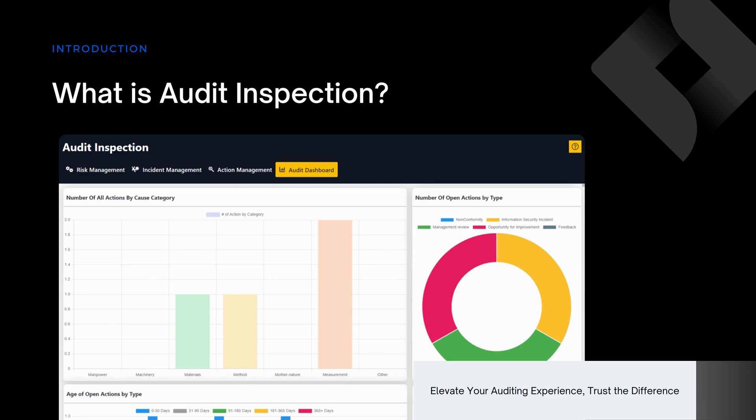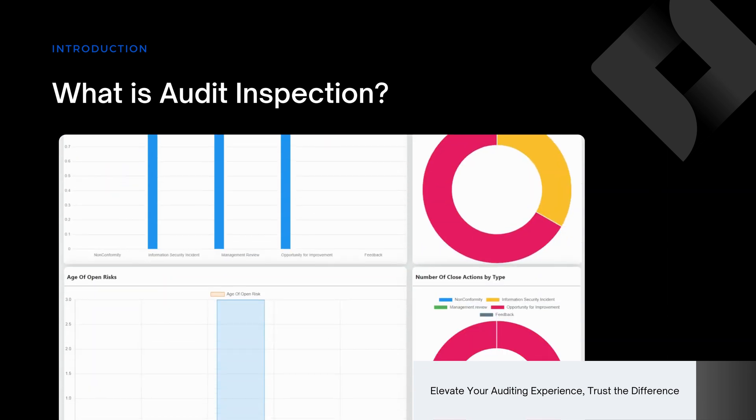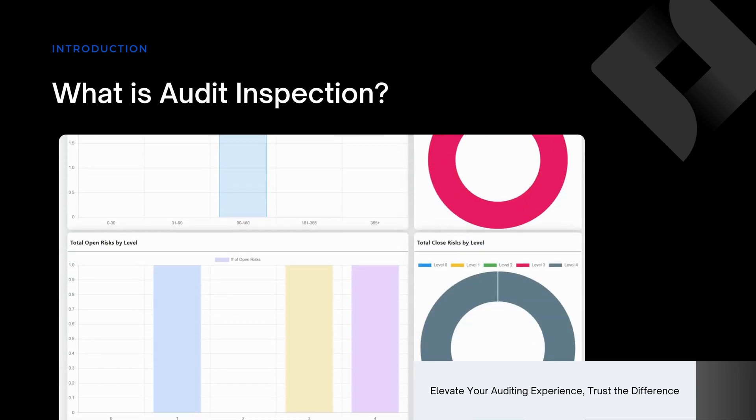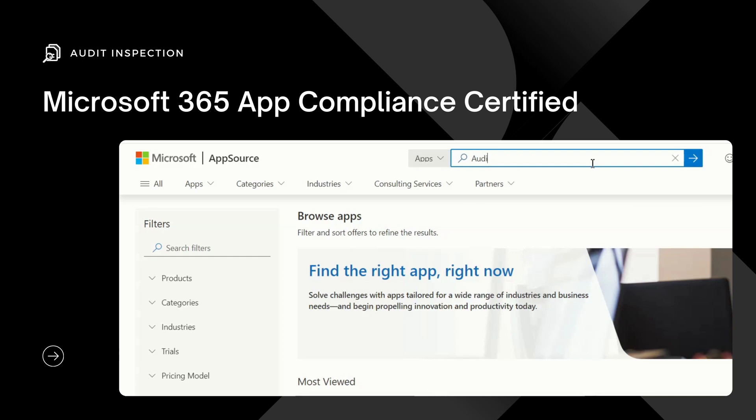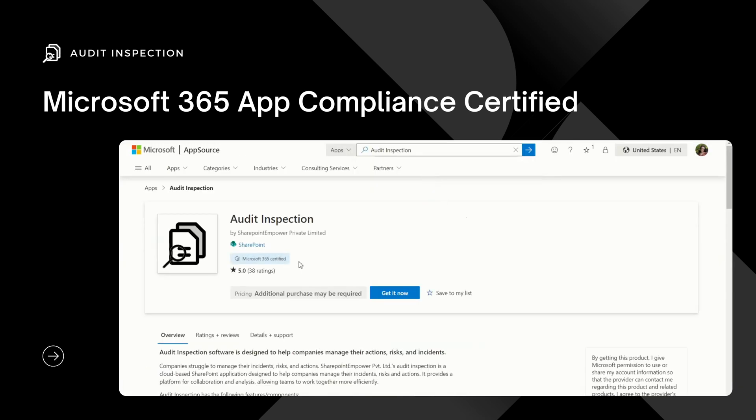Inspections are crucial for compliance and can be scheduled, completed, and reported from anywhere, streamlining the process and all your inspection tasks. We are also proud that our Audit Inspection secured the Microsoft 365 Compliance Badge through a two-step program, enhancing trust in the Microsoft 365 ecosystem.